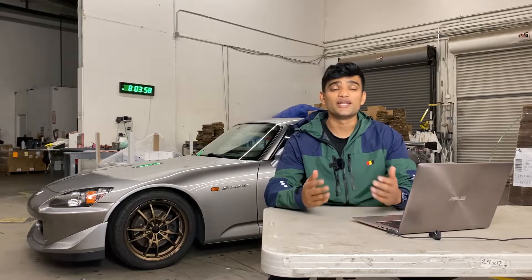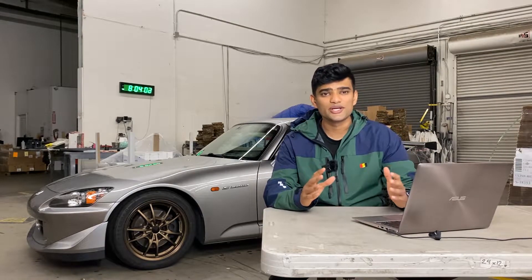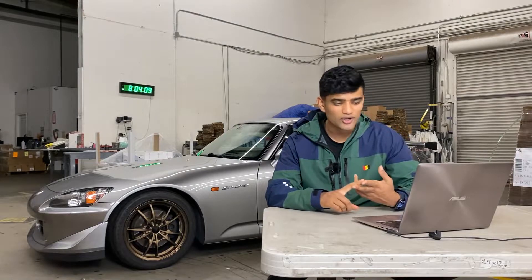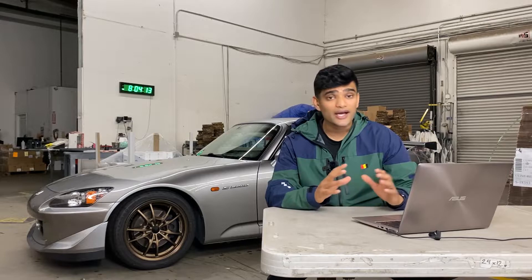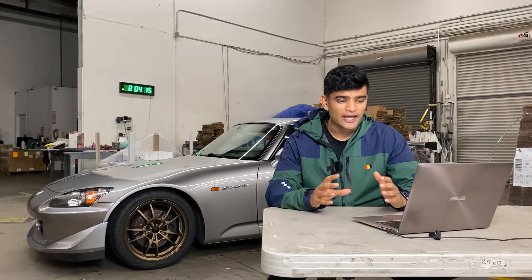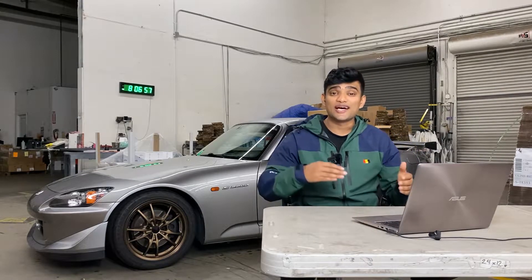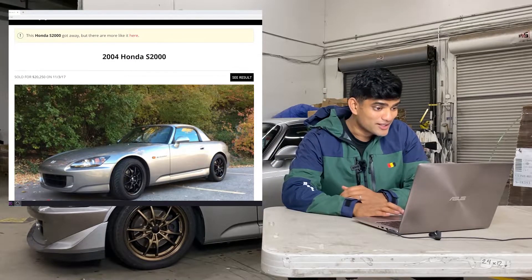So what is Bring a Trailer? In a nutshell, Bring a Trailer is a car auction site geared towards car enthusiasts of all types — whether you're into American cars, JDM cars, exotics, euros, or motorcycles. They've got a little bit of everything. What I really love about Bring a Trailer is that it's not only a place to list and buy cars, it's also an excellent place for enthusiasts to have conversations about cars they love, leading to a lot more information than doing research on your own.